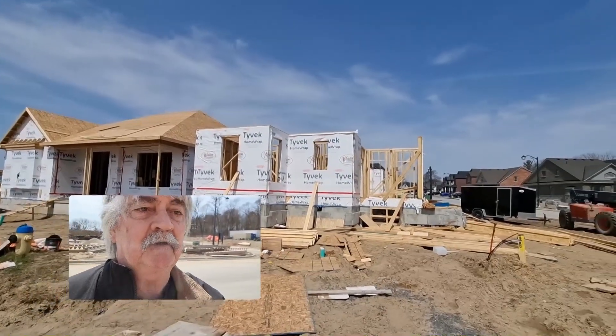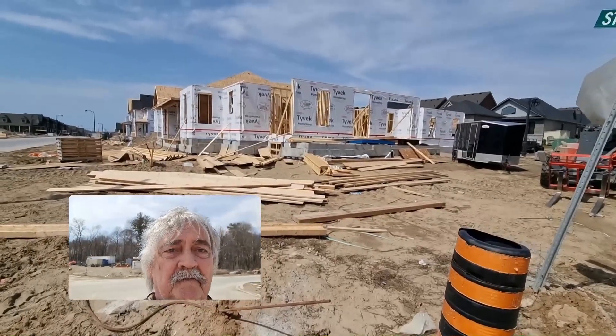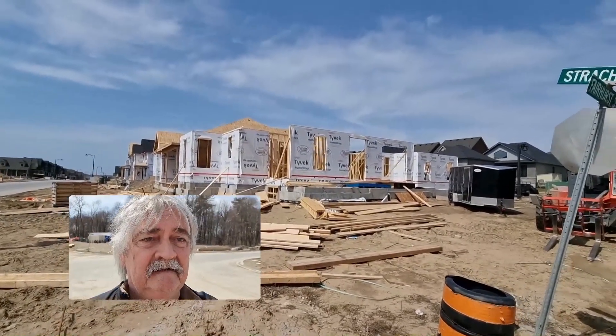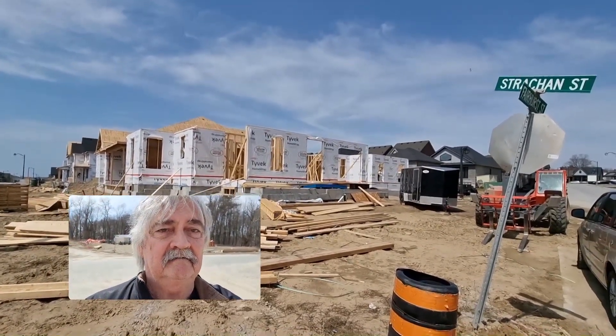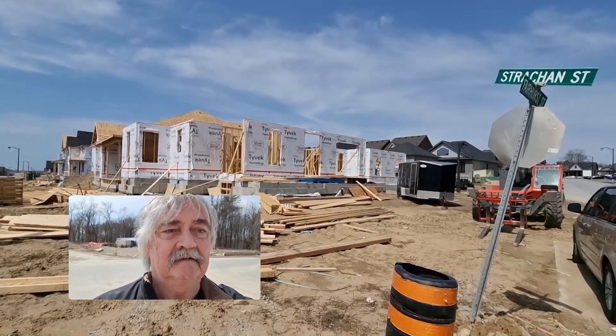Just a quick view from this angle — yeah, looking pretty decent. Alright, that's it, we are up to date. Catch you later.